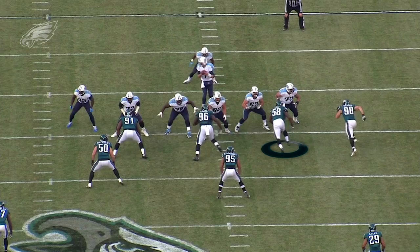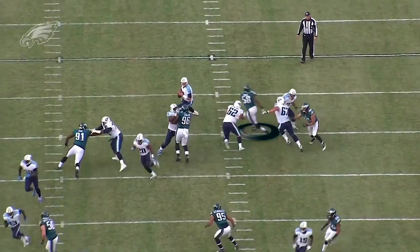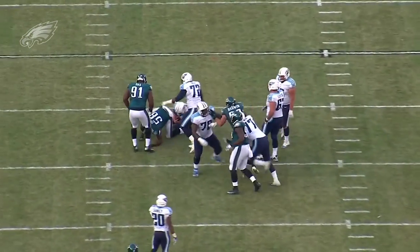Cole blew past the guard upfield with a hand swipe and brought the quarterback down for a sack to force third down.